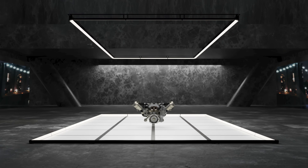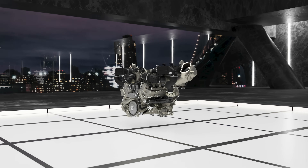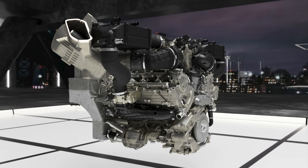We start with the heart of the car — the engine that will push the bar for engineering masterpieces to another level. Our all-new V8 Bi-Turbo engine is a clean sheet design from our team in Sant'Agata Bolognese, with the objective of delivering both performance and driving emotions.